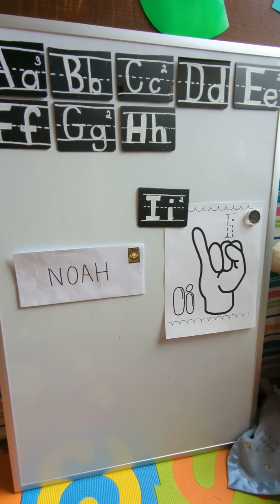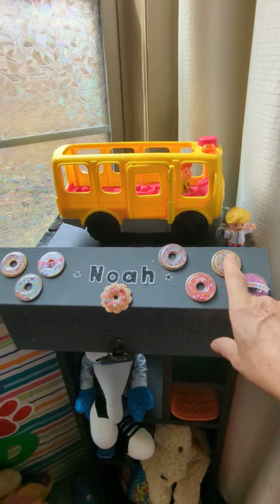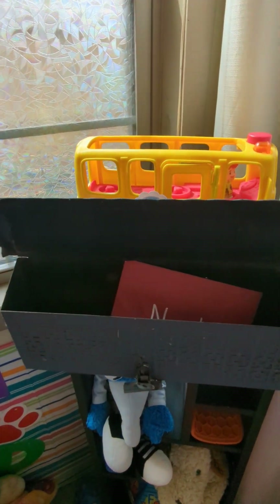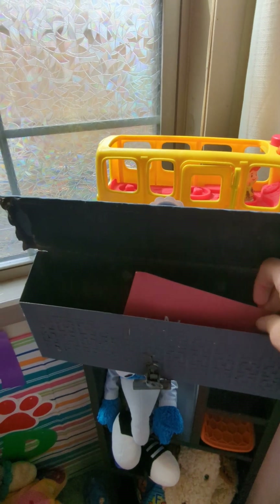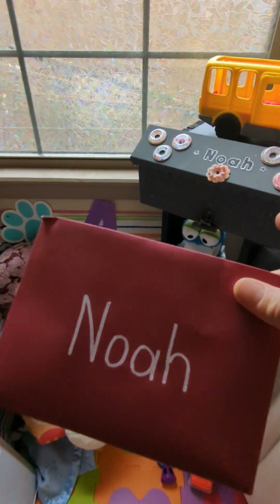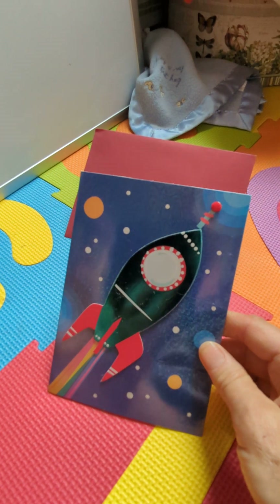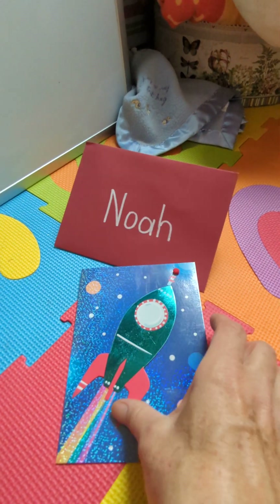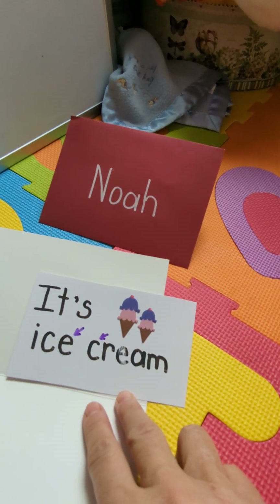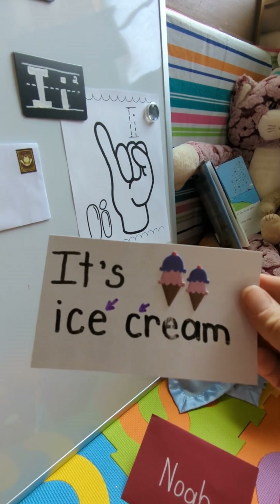Let's go to Noah's mailbox that we decorated with doughnuts! Let's start with the letter D and see if he's got mail today. He does! Let's see what's in here — look, it's a card with a spaceship on it. I wonder what's inside. Oh, a message! What does this say?